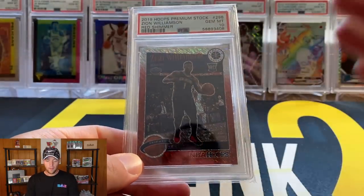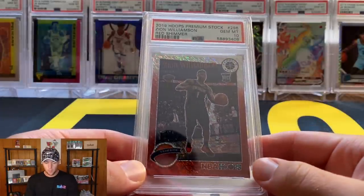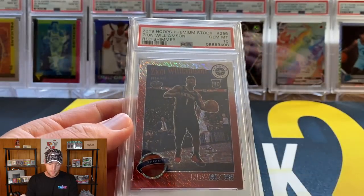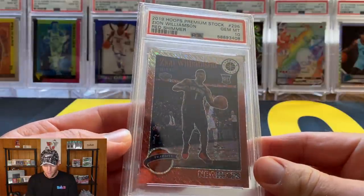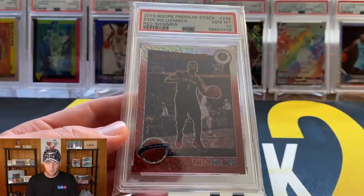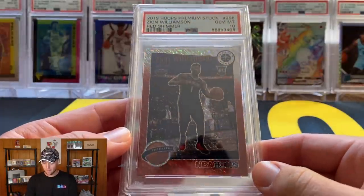First up, numbers 10 and 9 could really be interchanged — both are guesses since there were no recent sales on either. Number 10 is a Zion Williamson out of Hoops Premium Stock Red Shimmer from Tmall, number 288. A nice low-numbered Zion rookie card — this was a personal pull that I sent to PSA and was lucky enough to get the PSA 10. It's a pop one, and I'm estimating the value at $1,000. His market is definitely hot right now.